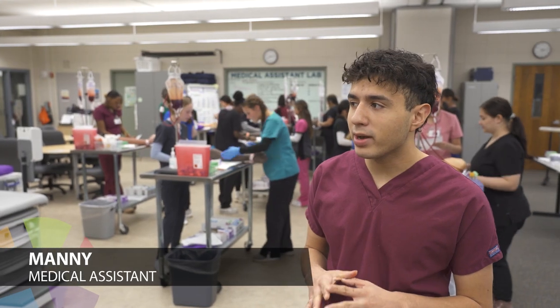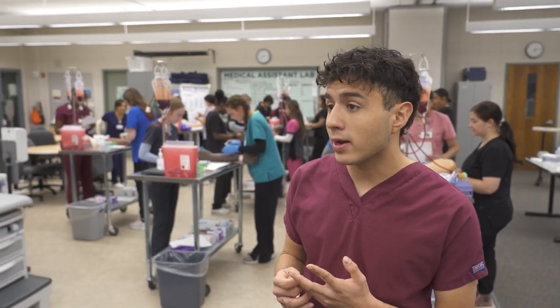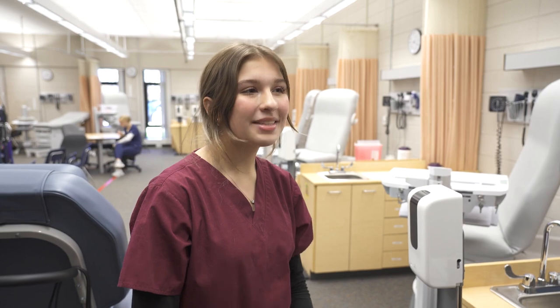Before I took this program I knew what a medical assistant did or what their role was, but now after taking this program I know what they do and they're very important in healthcare. My name is Abby Mazzola, but in the future you could call me Dr. Mazzola.